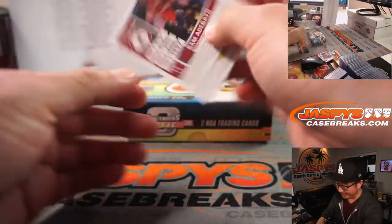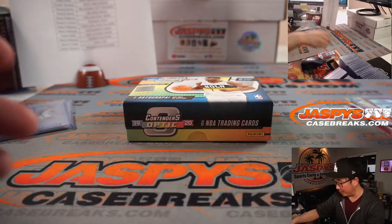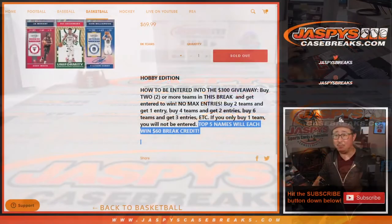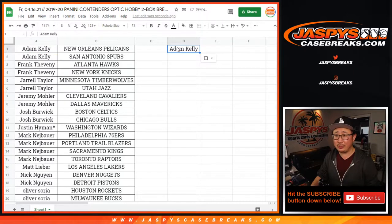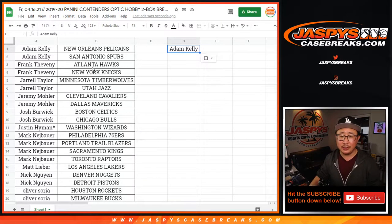Nothing earth-shattering here, but maybe we'll find something earth-shattering in the next two-box break. And we still have break credit to give away — cross your fingers. Let's sort by column A by first names. You had to buy at least two teams to get one entry, four teams gets you two entries, six teams gets you three entries, and so on.